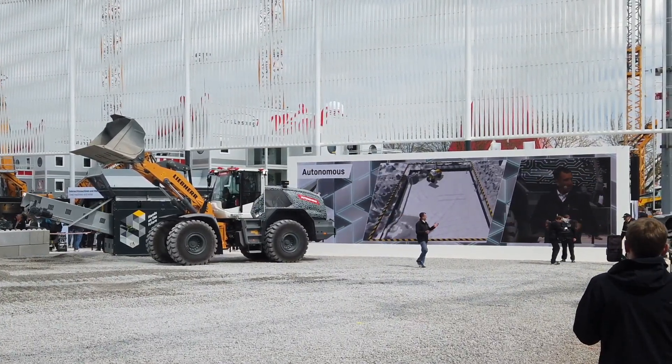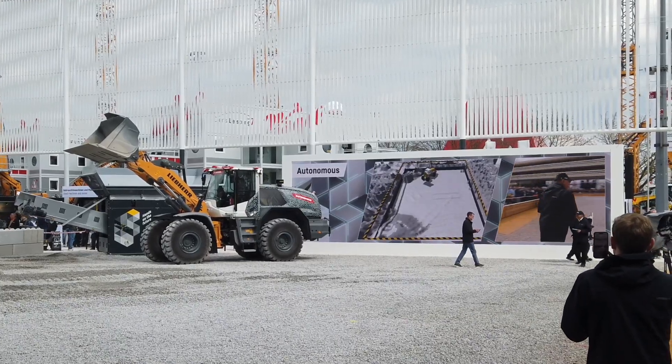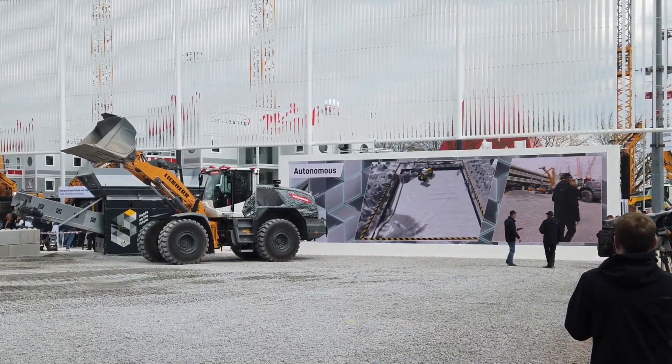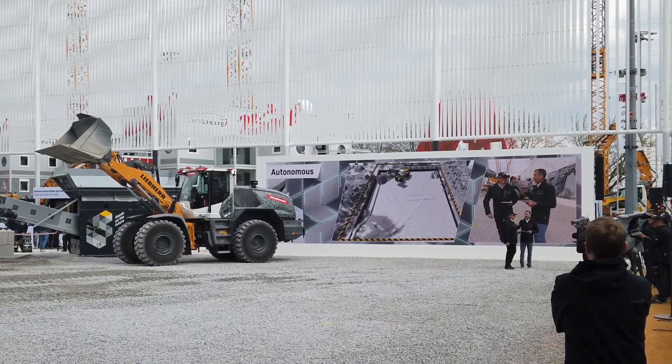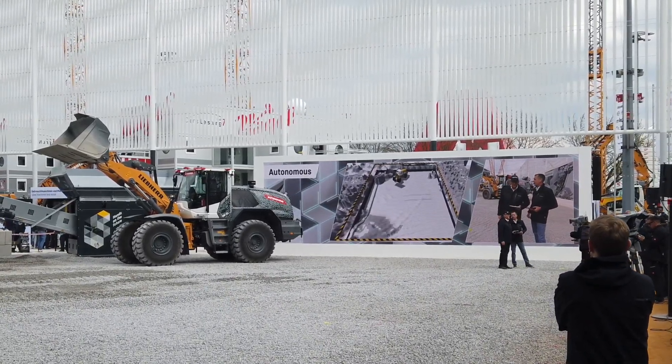For example, we can now see that Alex is appearing on our presentation site — nice that you're here with me so I don't have to moderate everything alone. I just introduced our autonomous reloader to the audience, but it's not the only autonomous machine here at Bauma.